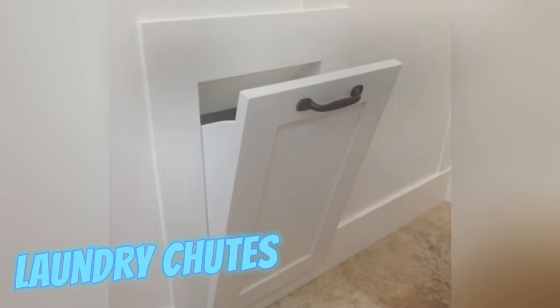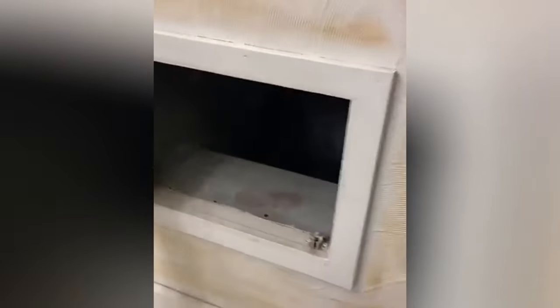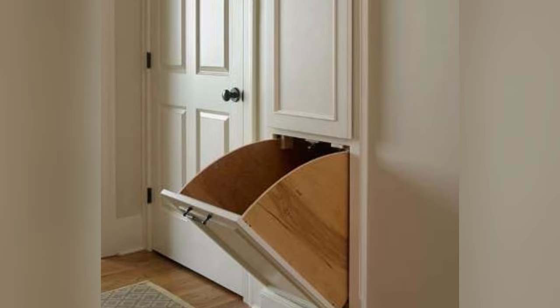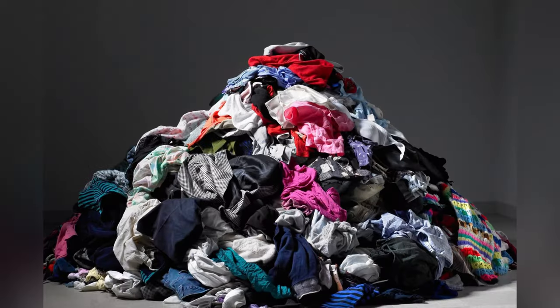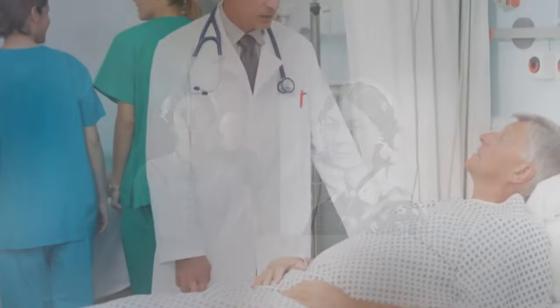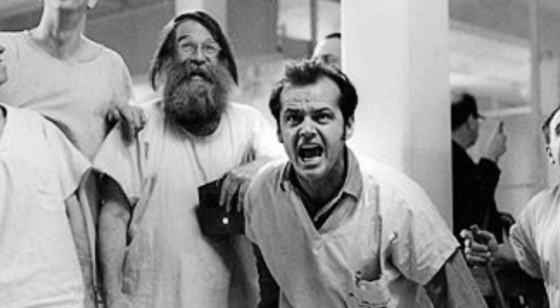Laundry chutes facilitated laundry transport from upper floors to basements, streamlining household chores. Deriving from industrial counterparts used for coal and refuse, residential chutes emerged to maintain hygiene by segregating soiled linens. Their inclusion symbolized affluence in the early 20th century, denoting ample clothing reserves. Even Florence Nightingale endorsed their use, outlining guidelines for sterile hospital environments. Surprisingly, these chutes occasionally served as clandestine exits or hideaways, notably among asylum inmates.